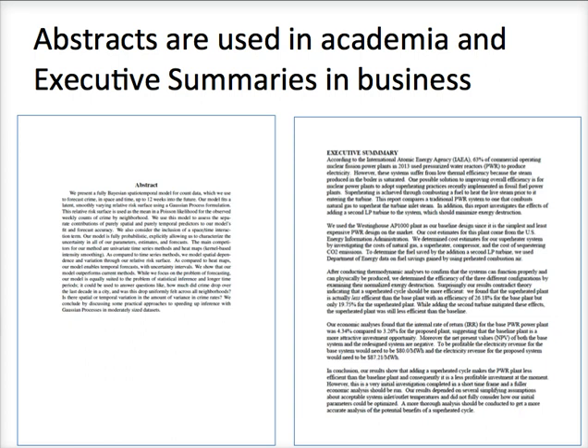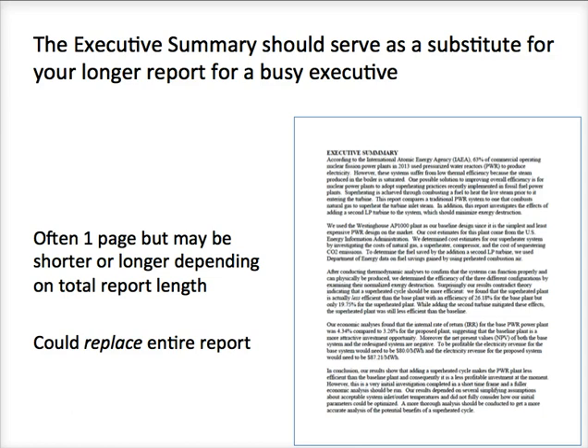You have probably written an analogous summary in academic texts in the form of an abstract — essentially a one-paragraph overview of your academic research report. The executive summary is the same thing, simply used in industry, in business, and it doesn't have to be one paragraph. The purpose of this executive summary is for you to have this in addition to your report and have your executive quickly read, understand what your report is about, what the main takeaways are, and what they should do to act on that information. This executive summary is a surrogate — a replacement, if need be — for your entire report. Where the executive has questions or wants further detail, they can visit your report to find that information.